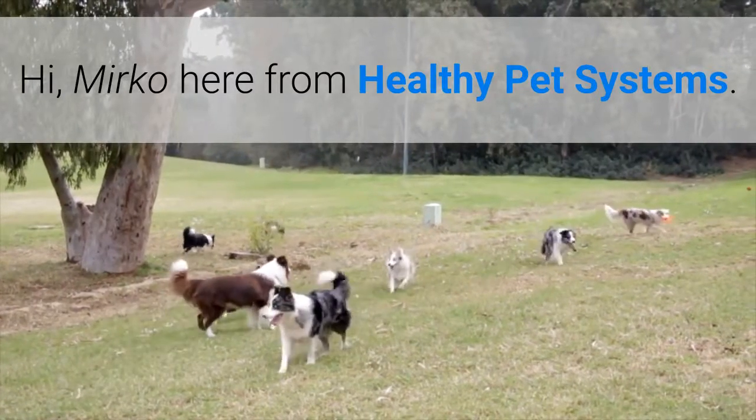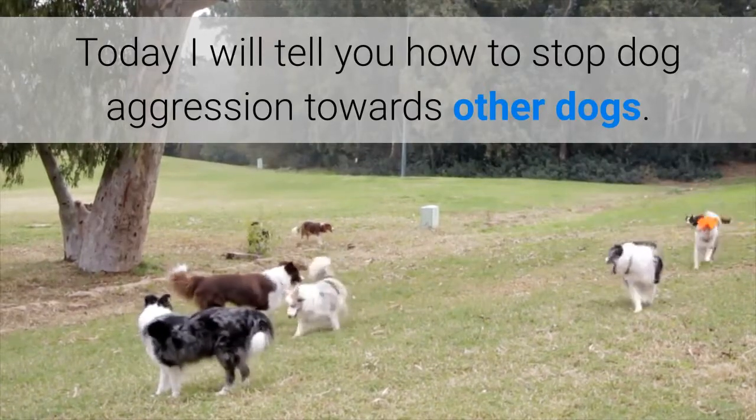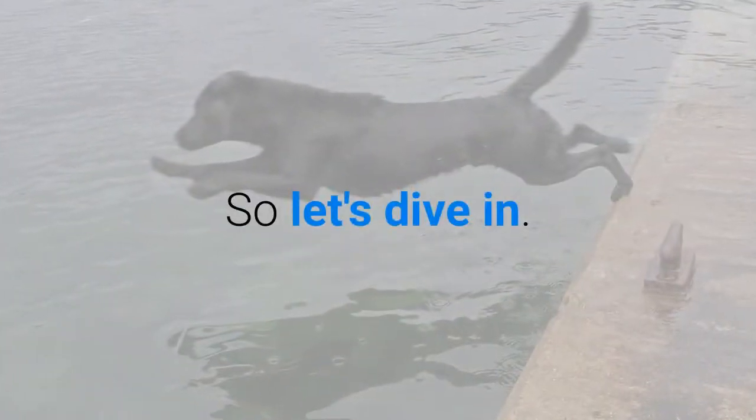Hi, Mirko here from Healthy Pet Systems. Today I will tell you how to stop dog aggression towards other dogs. So let's dive in.